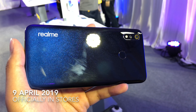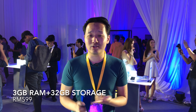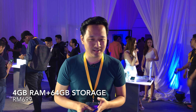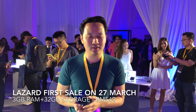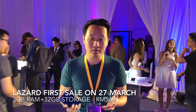The Realme 3 will be officially available in stores on the 9th of April. You can buy it in two memory configurations: the base model with 3 gigs of RAM and 32 gigs of storage priced at 599 ringgit, while the top spec variant with 4 gigs of RAM and 64 gigs of storage will be priced at 699 ringgit. However, it will also be available online at Lazada for a first sale starting on the 27th of March at midnight, where the base model goes for just 549 ringgit.